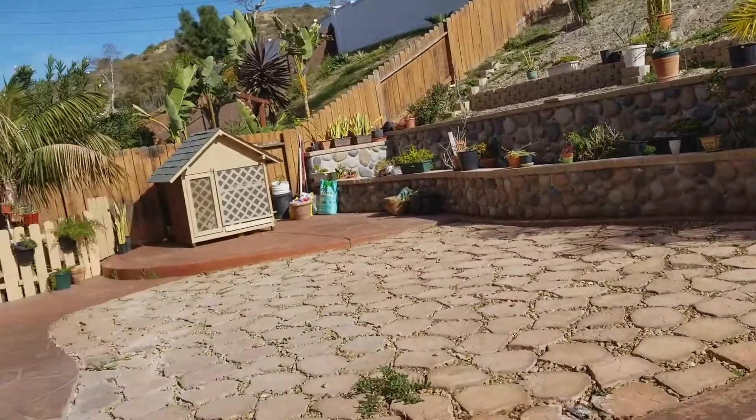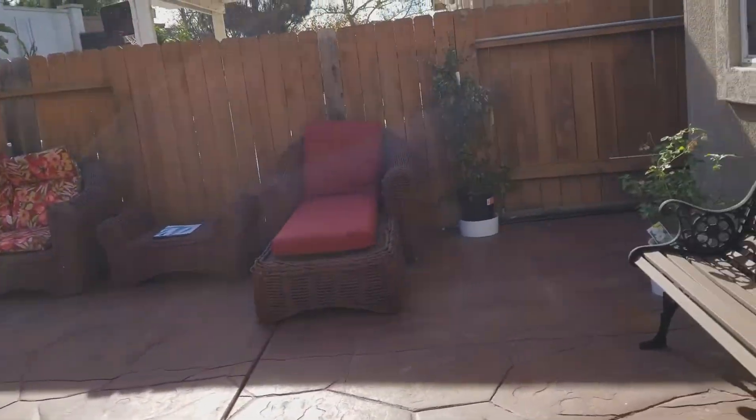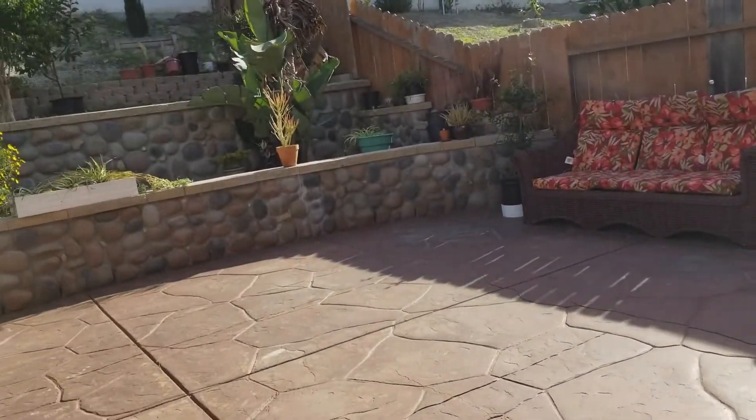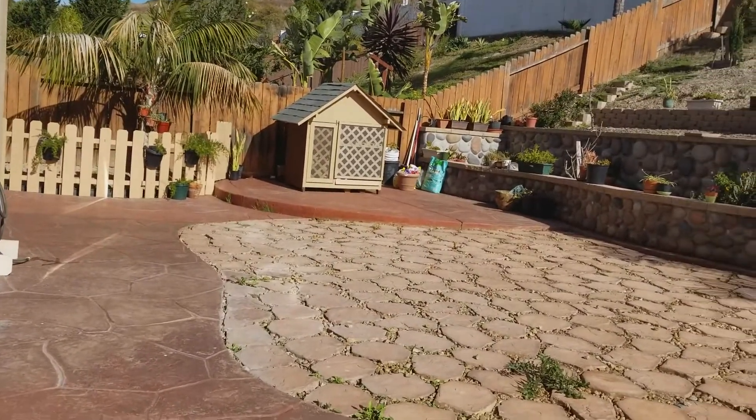Can you imagine just sitting back here and just reading a book? Or having a party here — look how much space you have. Is there space for a big shed back here?